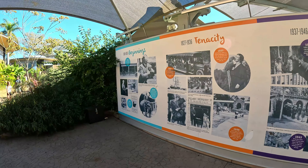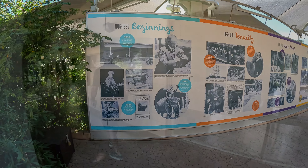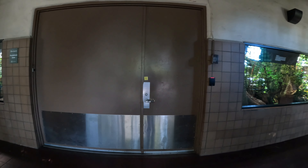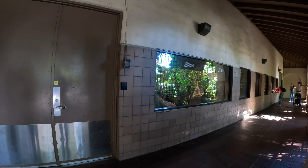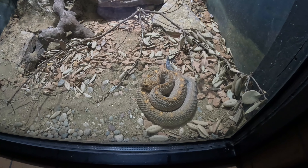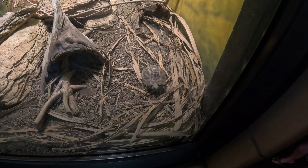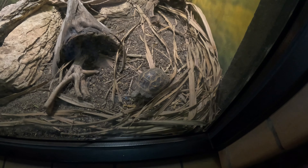Another way to get around is the kangaroo bus. All buses have signs telling you which are for the bus tour and which are kangaroo buses. The kangaroo bus stops at the zoo's most popular exhibits. We got off near the Asian Passage.